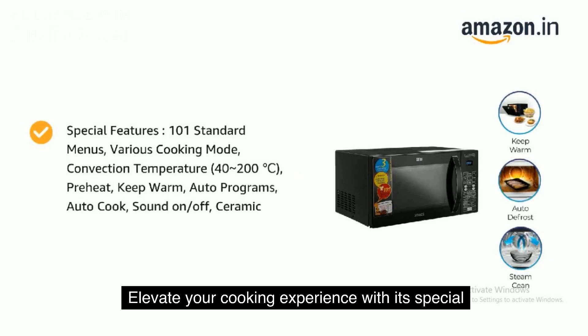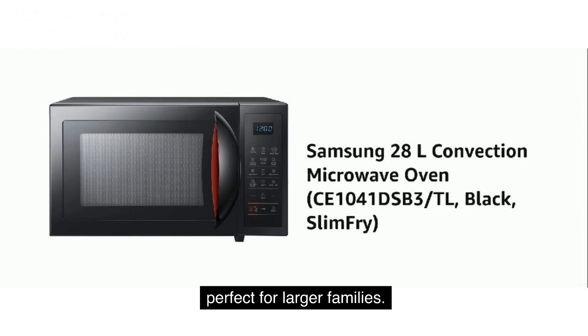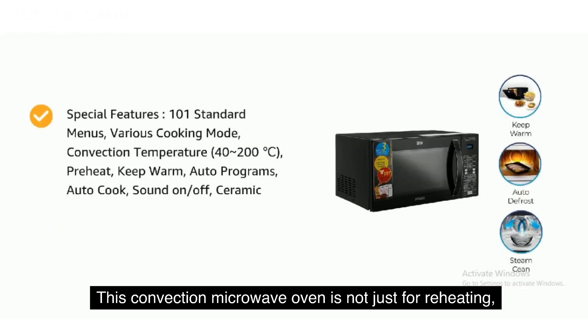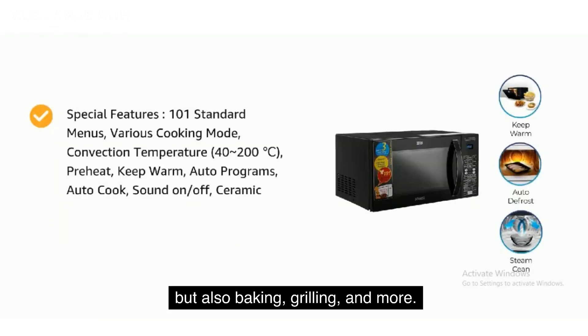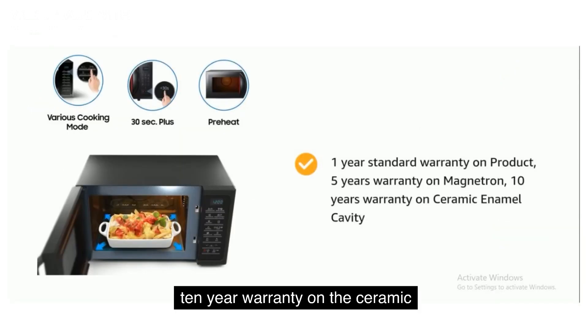Elevate your cooking experience with its special features, making it an all-in-one solution. Discover the Samsung 28-liter powerhouse, perfect for larger families. This convection microwave oven is not just for reheating, but also baking, grilling, and more. With a 1-year standard warranty and an impressive 10-year warranty on the ceramic enamel cavity, it's built to last.